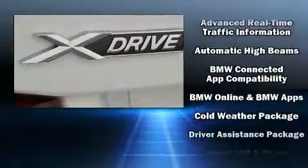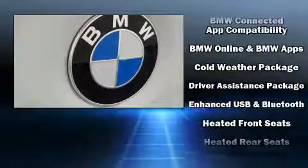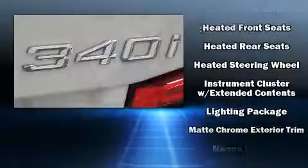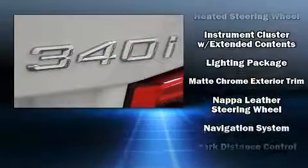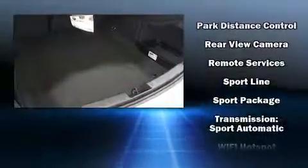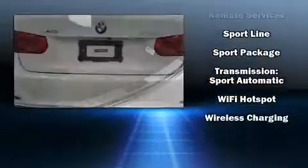BMW also prioritized safety and security with features such as dual front impact airbags with occupant sensing airbag, front side impact airbags, traction control, anti-whiplash front head restraint, a panic alarm, an emergency communication system, and four-wheel disc brakes with ABS.